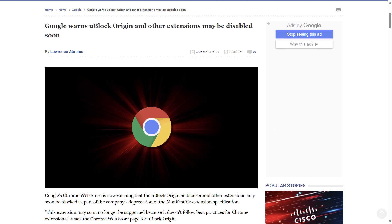BleepingComputer.com reports that Google Chrome's web store is now warning that the uBlock Origin ad blocker and other extensions may soon be blocked as part of the company's deprecation of the Manifest V2 extension specification. They now say the extension may soon no longer be supported because it doesn't follow best practices for Chrome extensions. The warning includes a link to a Google support bulletin stating the browser extension may be disabled to protect users' privacy and security — so jump on board or get thrown overboard.